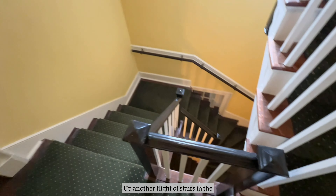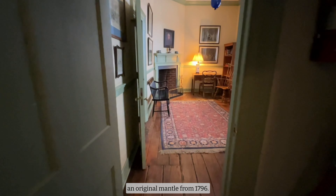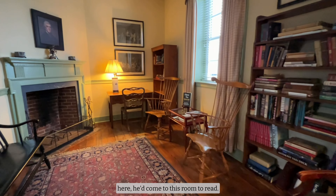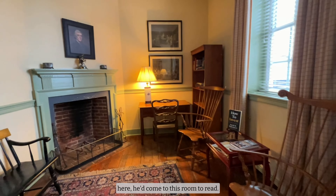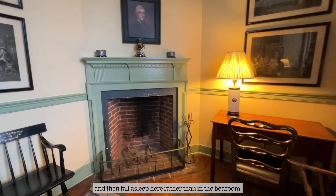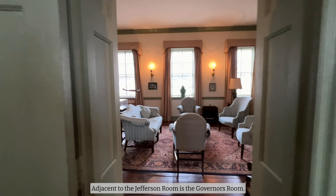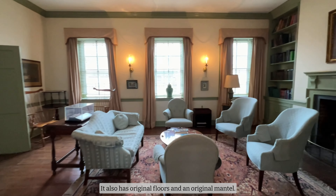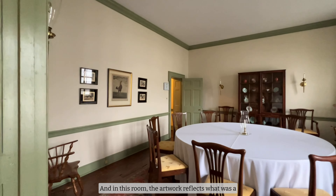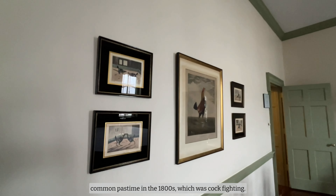Up another flight of stairs in the Jefferson Room, you'll find original floorboards and an original mantle from 1796. It's presumed that when Thomas Jefferson would stay here, he'd come to this room to read. Rumor has it that he would drink until enlightenment and then fall asleep here rather than in the bedroom. Adjacent to the Jefferson Room is the Governor's Room. It also has original floors and an original mantle, and in this room, the artwork reflects what was a common pastime in the 1800s, which was cockfighting.